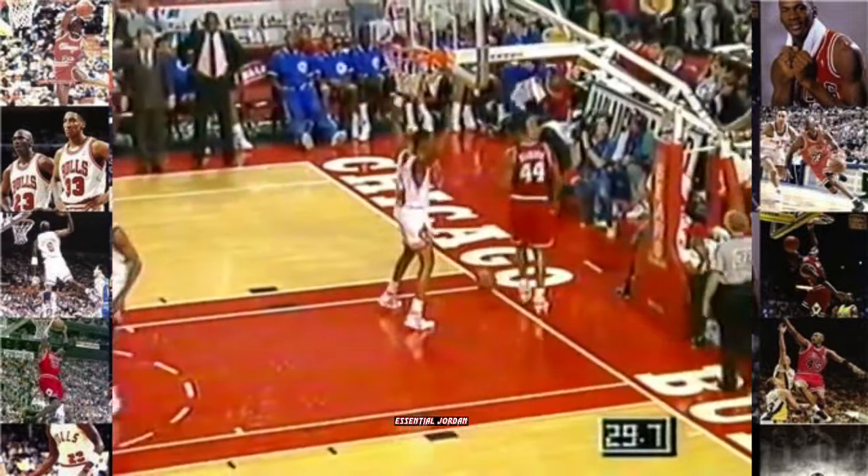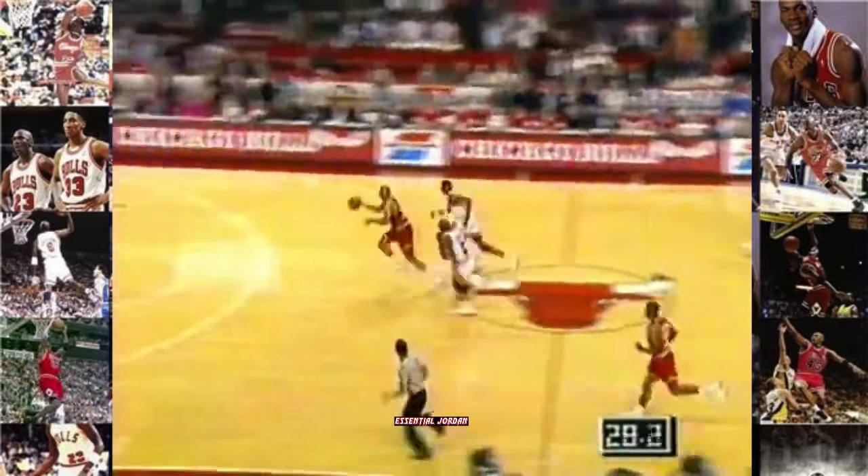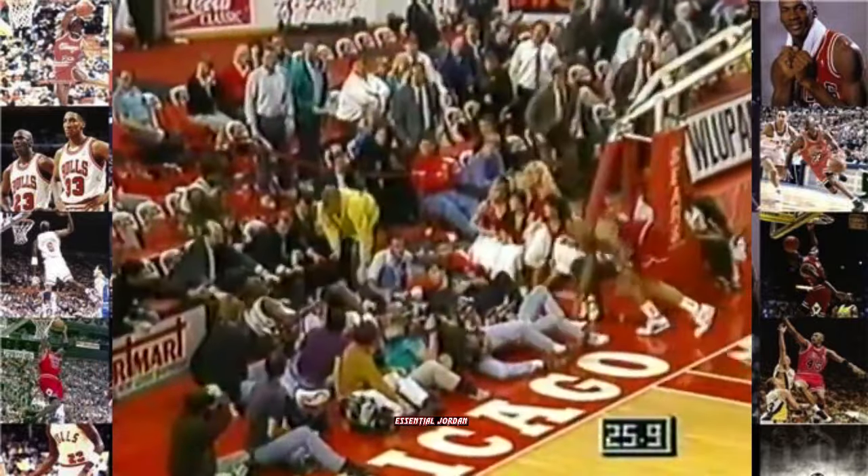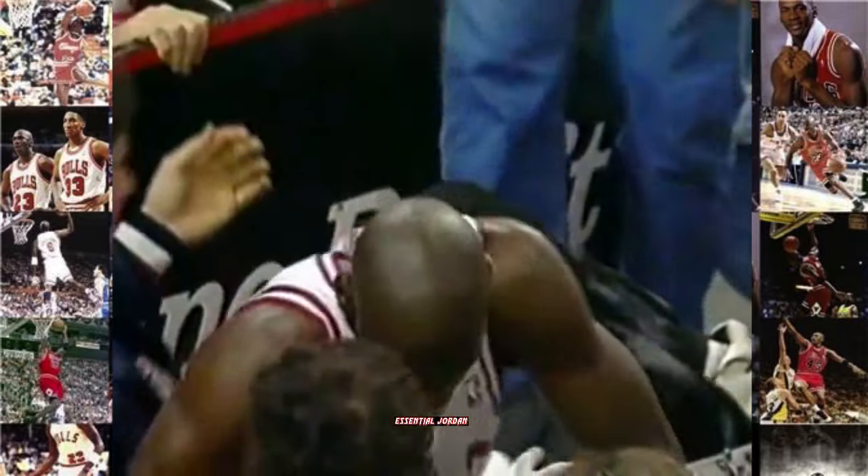He's very close — he misses that shot. The game is over. Pippen almost stole it. Barkley had it stripped away by Michael Jordan as he was going up for the shot. And Jordan takes a spill over the cameras into the crowd.